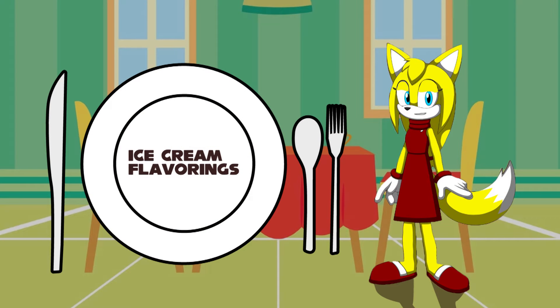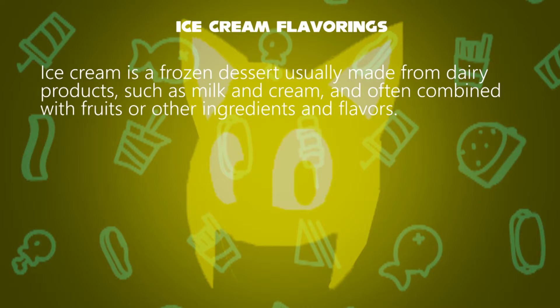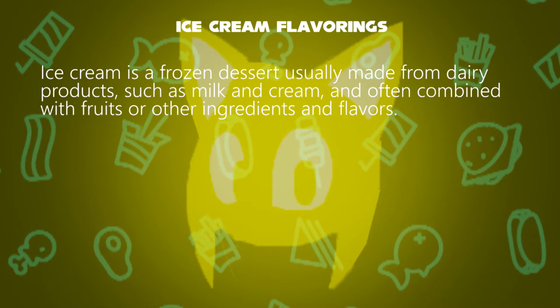Hello, I'm Zoe. How are the flavorings of an ice cream made? Ice cream is a frozen dessert usually made from dairy products such as milk and cream, and often combined with fruits or other ingredients and flavors.